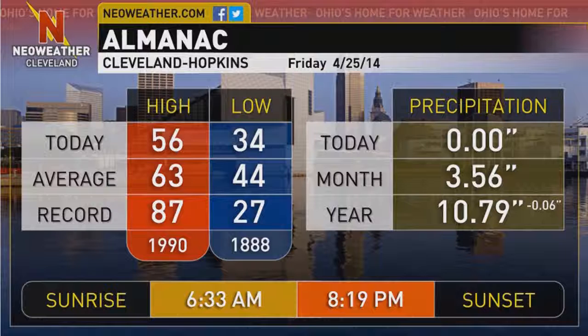That is why we're going to be dealing with all that rain for the beginning and middle part of next week. Taking a look at our almanac for the day on Thursday: high of 56, low of 34 — not a very warm day, well below our averages of 63 and 44. The records are 87 and 27. We didn't pick up any precipitation during the day on Thursday. Sunrise is at 6:33 and sunset is at 8:19.